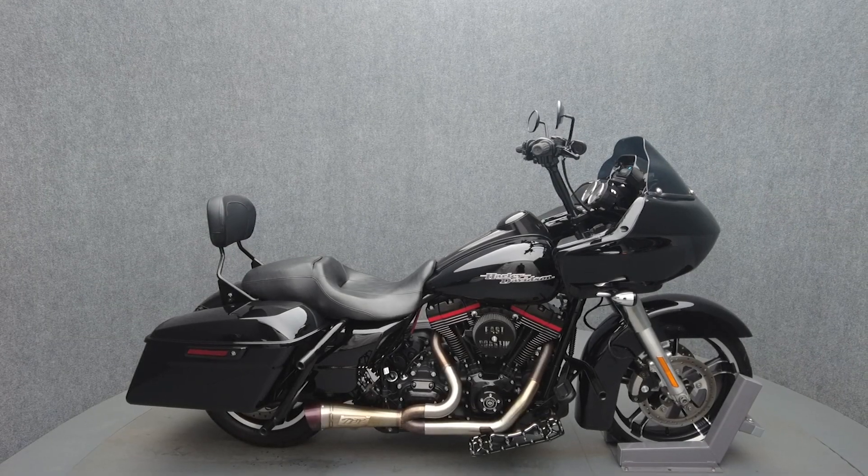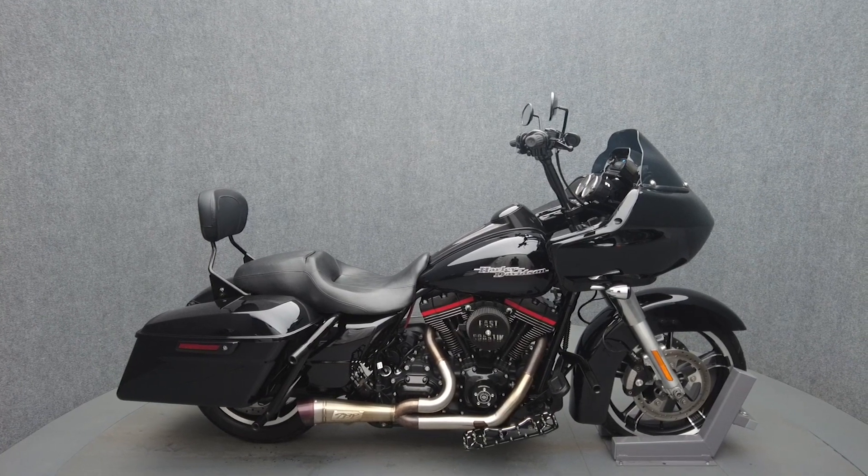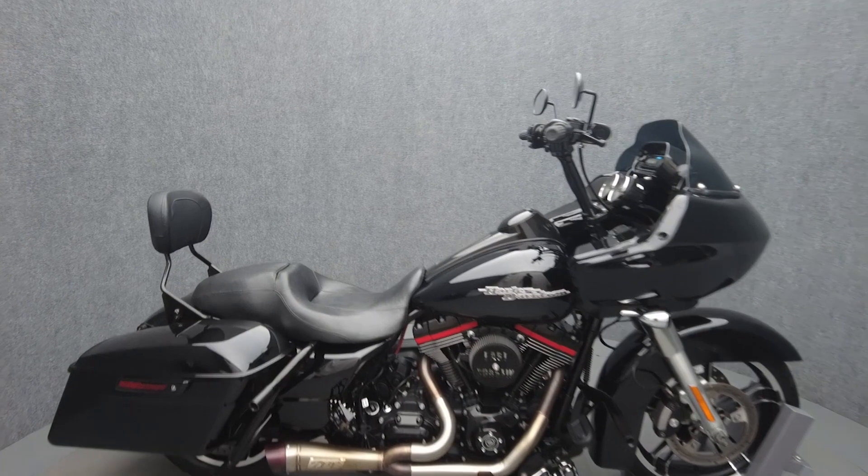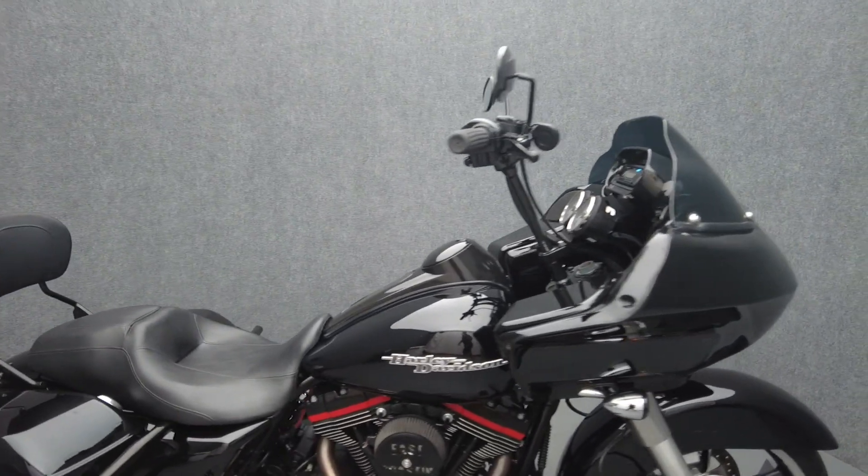Hey everyone, this is Keegan from National Power Sports. This 2012 Harley-Davidson Street Glide with 36,796 miles runs well.